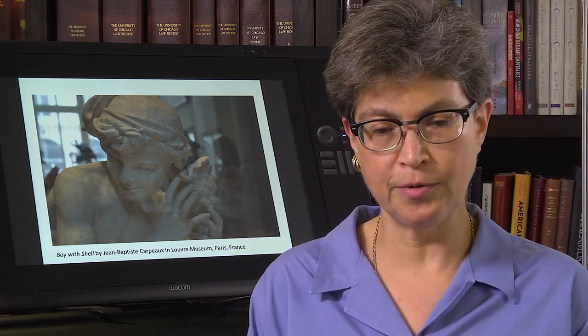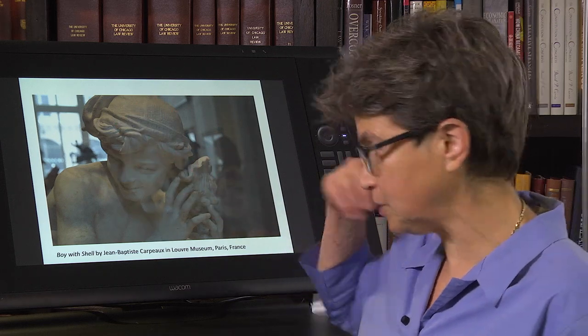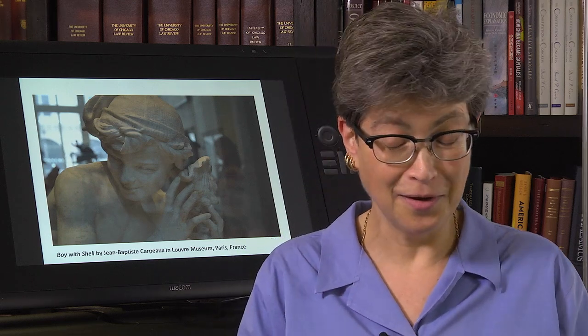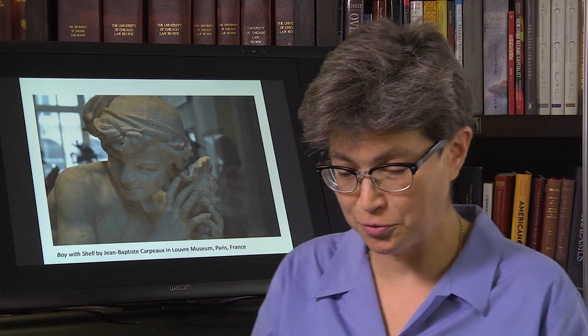What's common about the sensory pathways? For several of them, one common thing is that there's a funnel that is going to gather stimuli. This is exemplified by this lovely sculpture where a young boy puts a shell up to his ear and hears the ocean. When we talk about hearing, we will talk about why he indeed does hear the ocean in that situation.